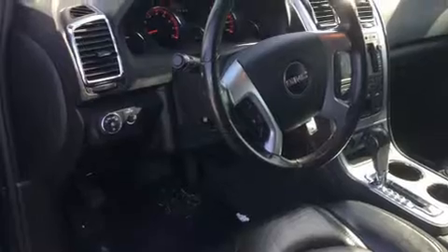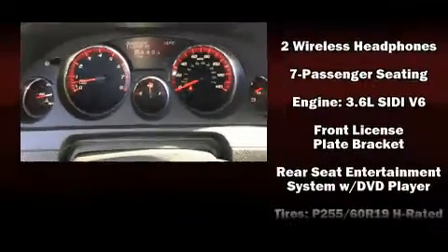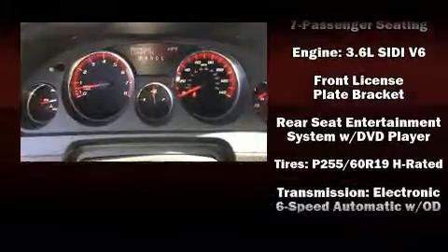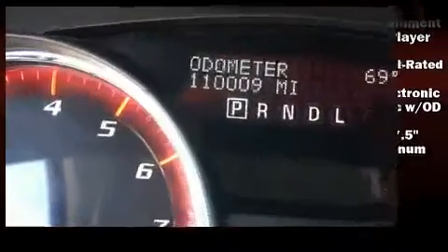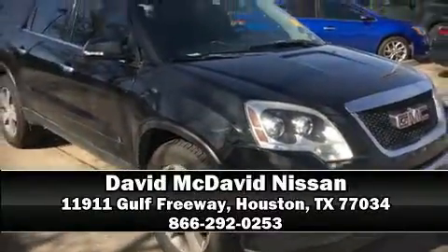Additional safety features include brake assist, a panic alarm, OnStar, and four-wheel disc brakes with ABS. For added security, dynamic stability control supplements the drivetrain. Stop by our dealership or give us a call for more information.